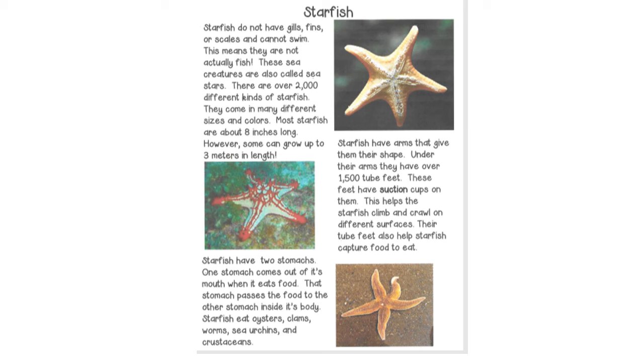Starfish have two stomachs. One stomach comes out of its mouth when it eats food. That stomach passes the food to the other stomach inside its body. Starfish eat oysters, clams, worms, sea urchins, and crustaceans.